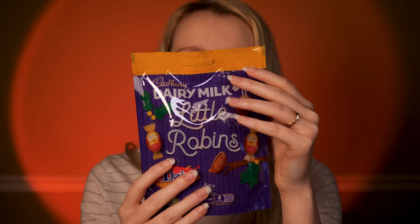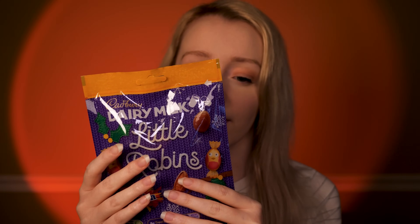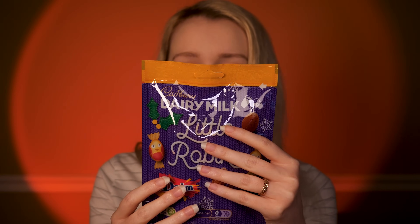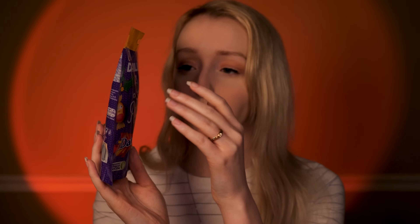Beautiful purple, yellow at the top, and some robin packaging. So what do you think about this one? You'd like to give this a try? Perfect. I will just pop this on the side for you. Alright, let's have a look.